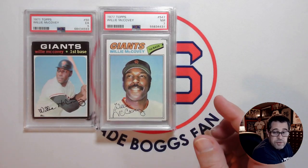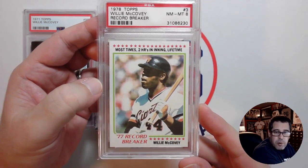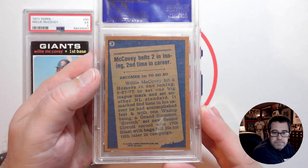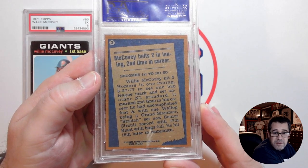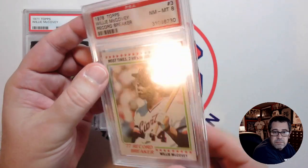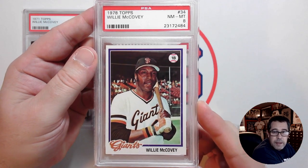He's featured twice in the 1978 set. The first one is the record breaker — most home runs in an inning, lifetime — and this one is a PSA 8 copy. I can imagine that at least it's been tied since. And then his regular 1978 Topps, also in a PSA 8.